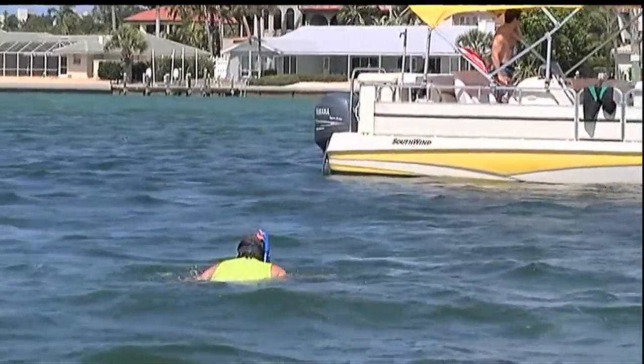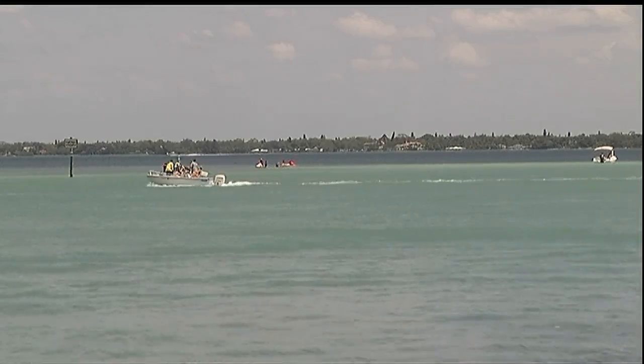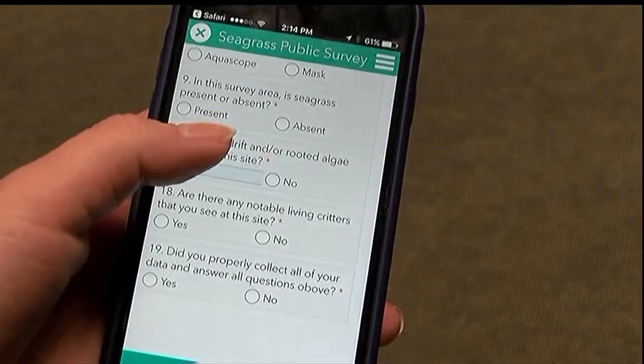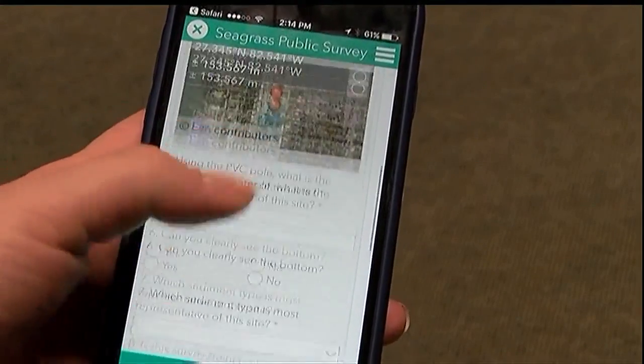Residents and other volunteers help scientists examine the bay Saturday during the third annual seagrass survey. This year, environmentalists will have even more accurate information thanks to a new app created by the county's enterprise information technology group.